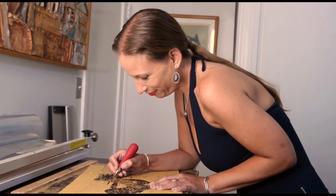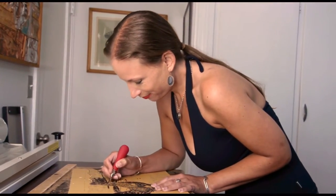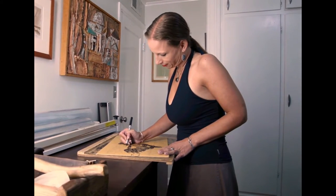My name is Katherine Gray. I was trained in printmaking at Wellesley College in Massachusetts, and I now specialize in hand-carved, hand-colored linocuts printed on handmade papers. My work blends traditional block printing with the use of watercolors.